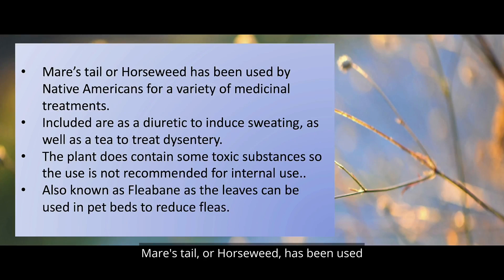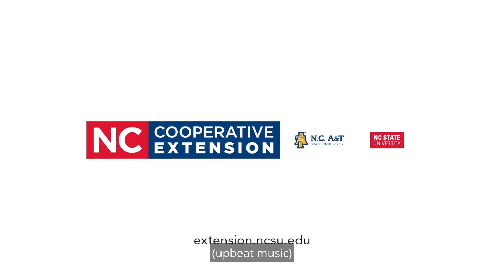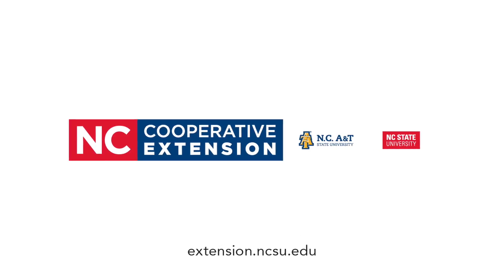Mares' tail horseweed has been used by Native Americans for a variety of medicinal treatments, including as a diuretic to induce sweating, as well as a tea to treat dysentery. The plant does contain some toxic substances, so internal use is not recommended. Also known as fleabane, as the leaves can be used in pet beds to reduce fleas.